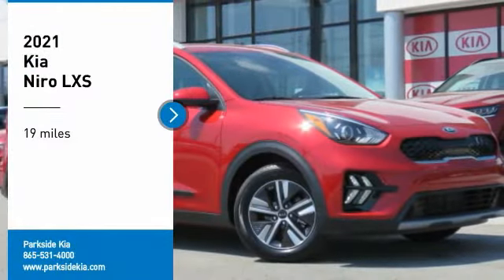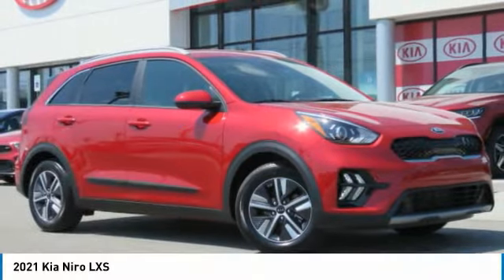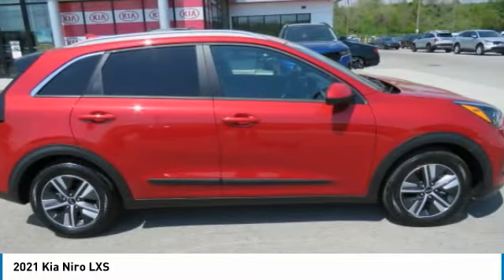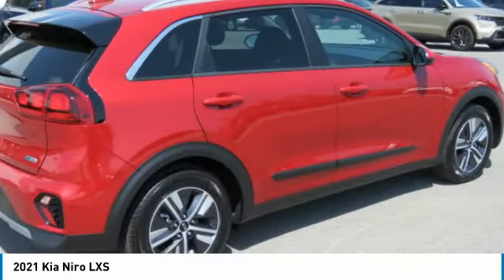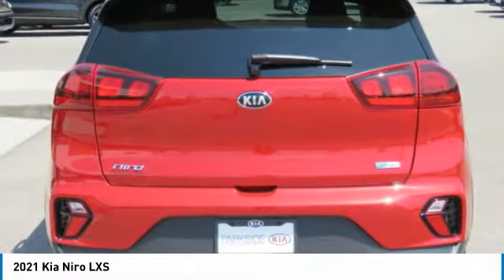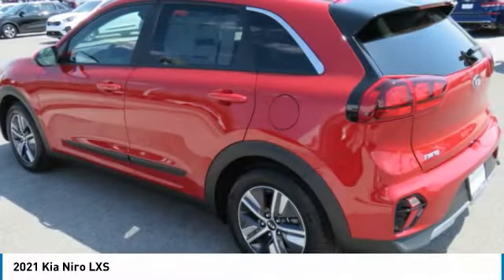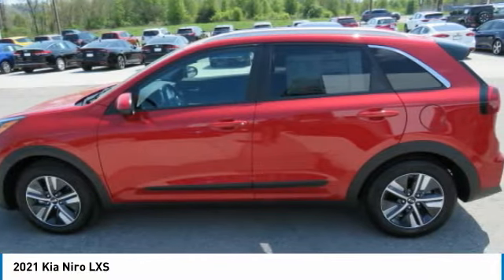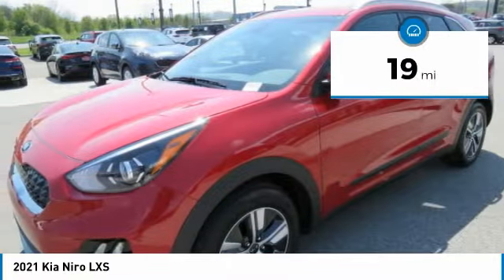Looking for the right vehicle? Check out the 2021 Niro. The Kia Niro provides functionality and fuel economy you would expect from a hybrid crossover. The roomy cabin and elevated seating let you know you're in a crossover vehicle. However, the fantastic miles per gallon rating reminds you that you're still in a hybrid. This vehicle has less than 100 miles.